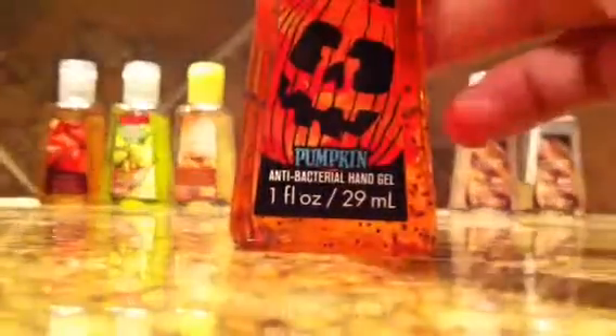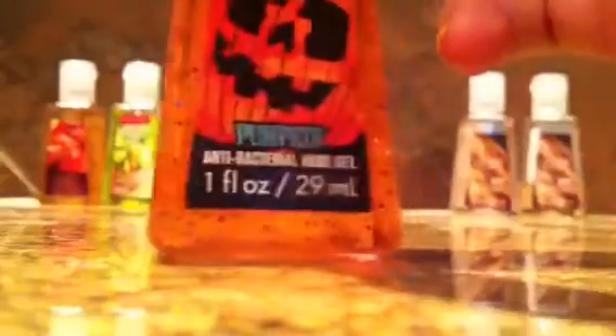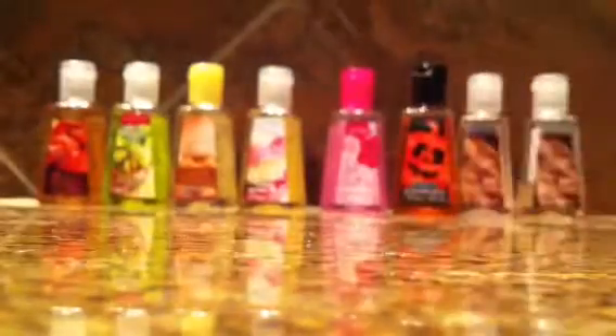This one is really, really, really good. It's from the Halloween collection — it is pumpkin. It was $1.50. And it smells really good.